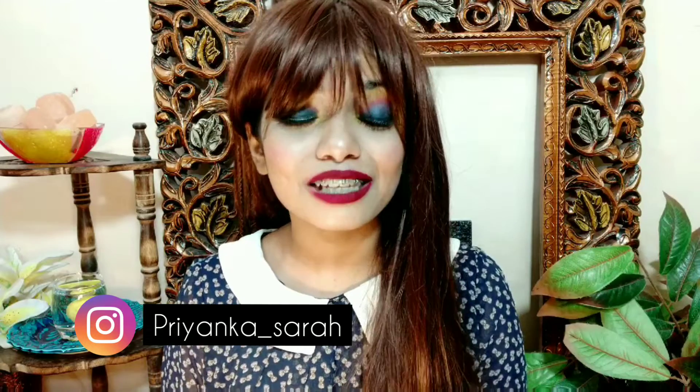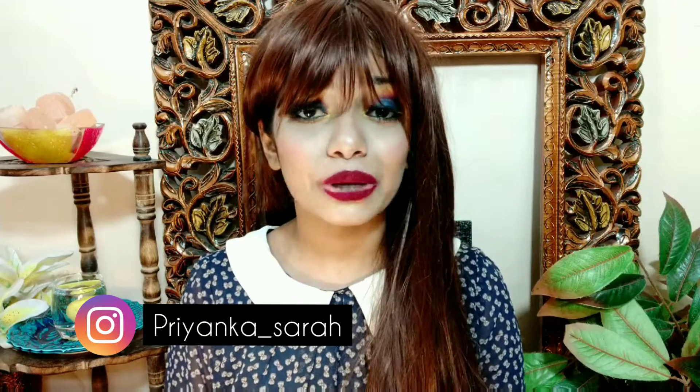Hello everyone, welcome again to my channel. As you all know, Nykaa has its Pink Friday sale from 29th November to 2nd December.